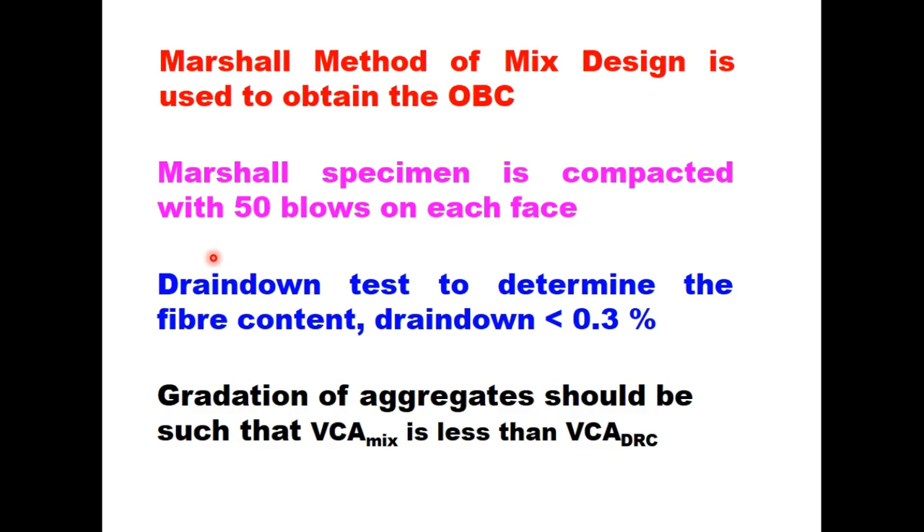The Marshall method of mix design is used to obtain the optimum binder content. Marshall specimens for SMA are compacted with 50 blows on each face — importantly, for bitumen concrete, DBM, or other bituminous layers we generally use 75 blows per face, but for SMA it is 50 blows. A drain down test is carried out to determine fiber content, and drain down should not exceed 0.3%. The gradation of aggregate must be such that VCA mix is less than VCA DRC. These three conditions are important characteristics not found in any other bituminous mix.